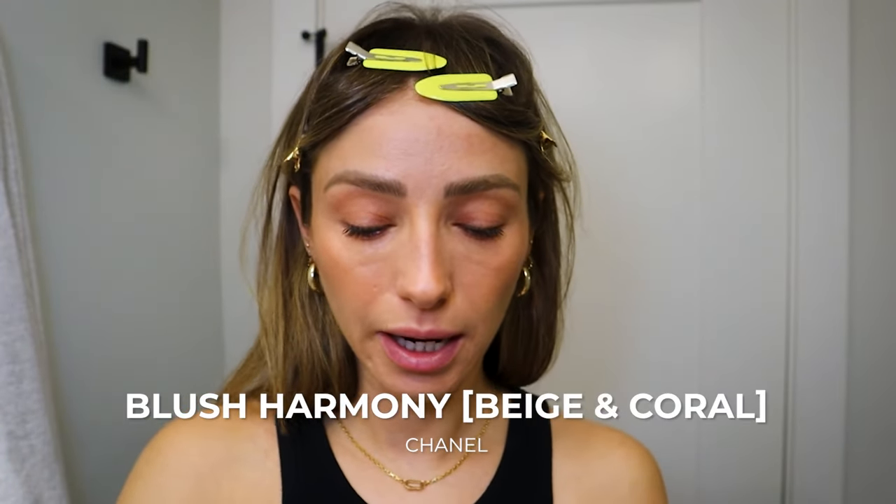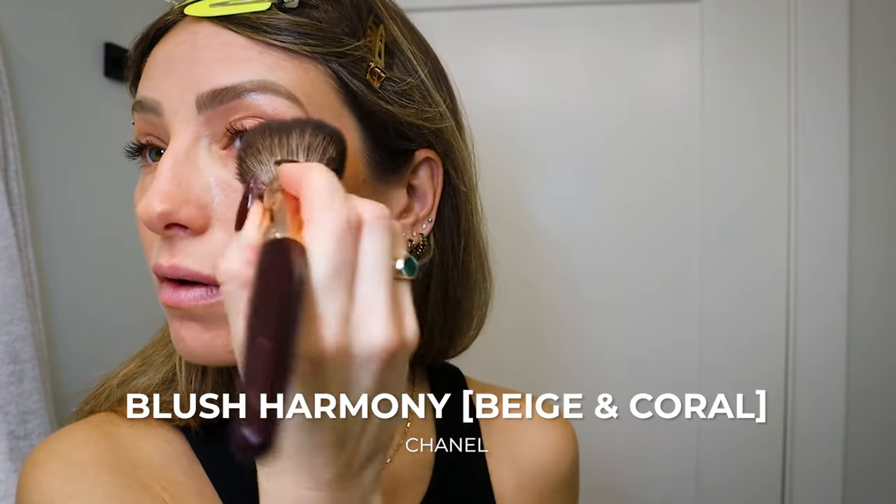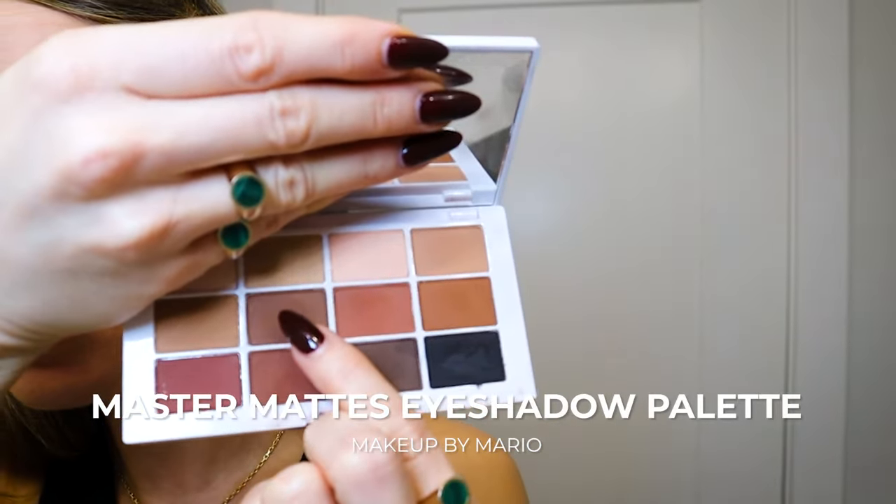Then I'm going in with the Chanel Blush Harmony in Invasion Coral and I put it a bit higher up. I did a really light shadow from the Makeup by Mario palette — just a really soft, light amount. It's almost like a cooler brown, which is not something I normally go for, but it worked for the shoot. I just did a light wash and then a little bit more through the crease for definition, and a tiny bit underneath my eye. It almost doesn't look like you have anything on — this is supposed to be very natural.